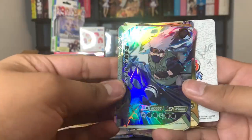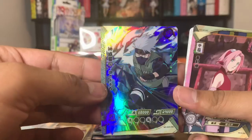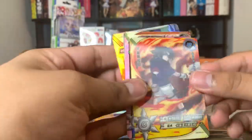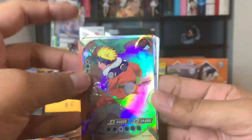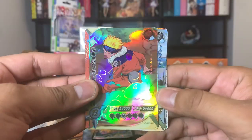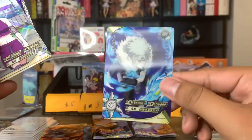We got an SSR Kakashi — I'm not sure if I have this one, SSR number 58. I need to double check, so for now I'll put him in my stack. And for the HR we have Sasuke. We got a duplicate SSR in the same box — this is SSR number 52 with Naruto. And for the HR we got Tobirama.